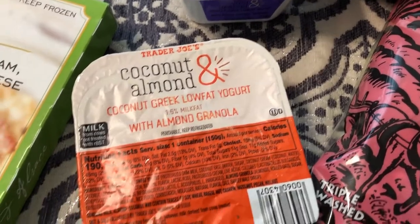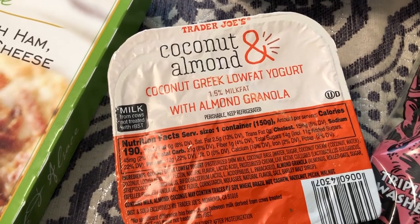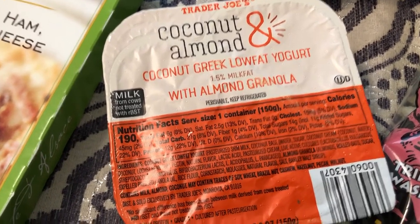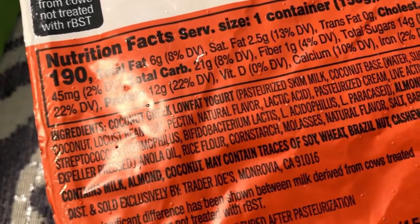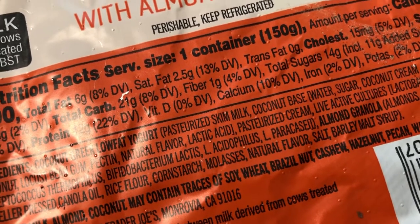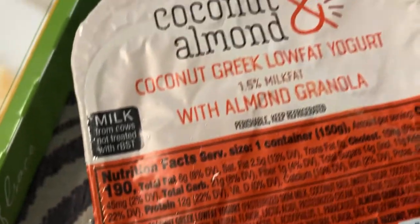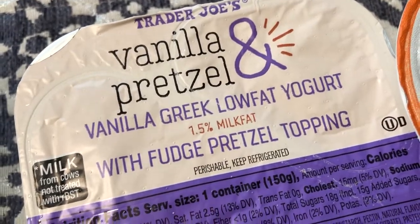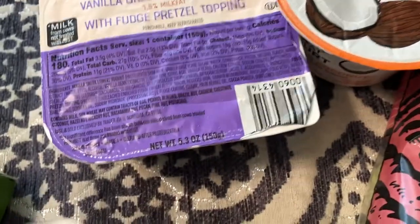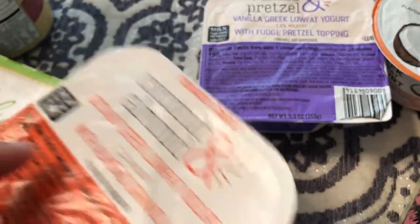The last few things I got were some yogurts. I haven't been there in a while so I don't know how new these are, but I got coconut almond coconut yogurt — I thought it was non-dairy but there is milk and coconut in there. I also got the vanilla pretzel one, which has a little separate container on the side that you just flip over into the yogurt.